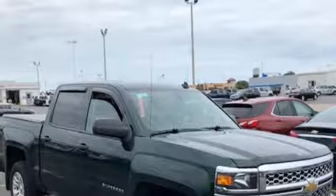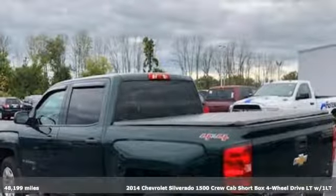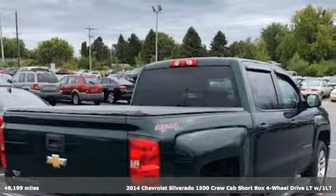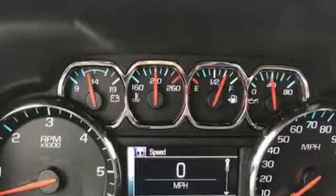It's a 2014 Chevrolet Silverado 1500, projecting strength and durability and built to back it up. This Silverado 1500 is definitely one book you can judge by its cover. And with features like these, every drive's a pleasure.